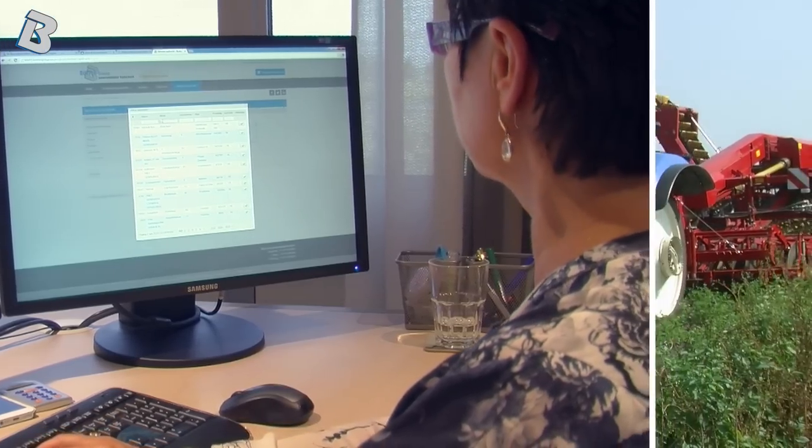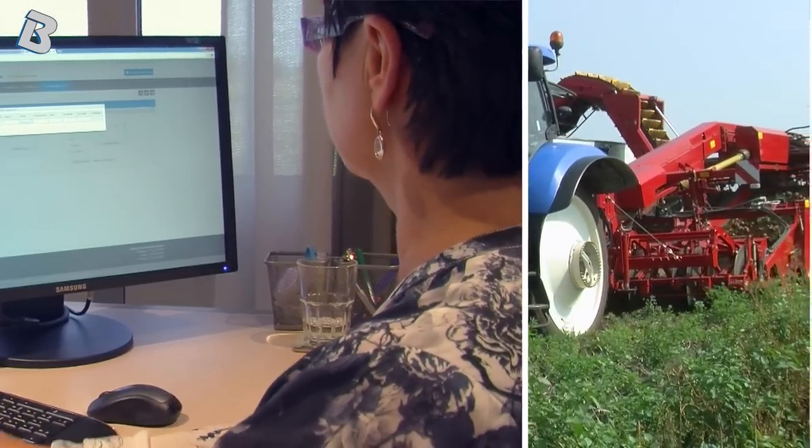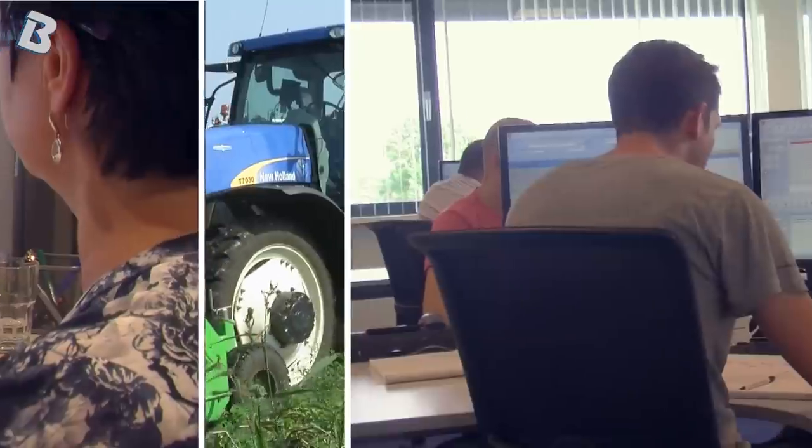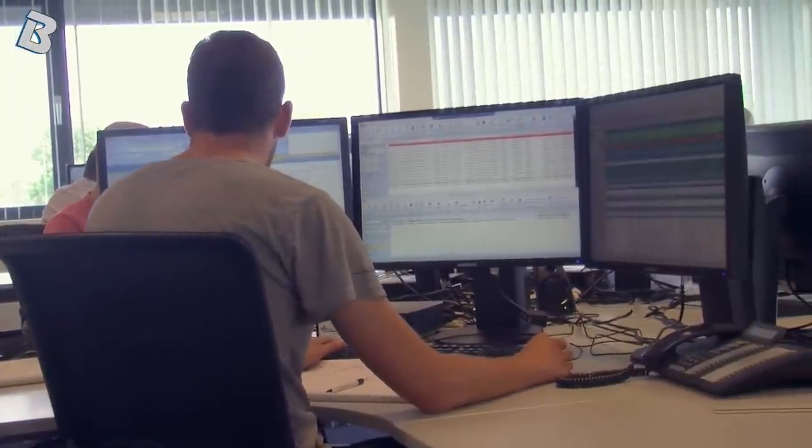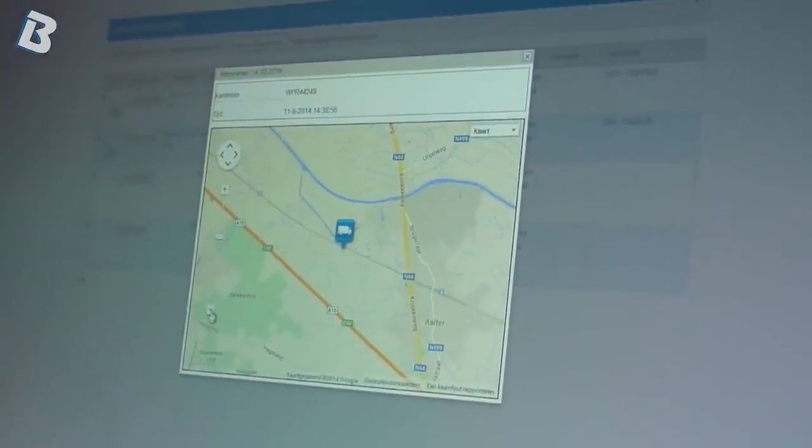Customers can add their transport orders in Extranet. Orders can also be sent by email or fax. After the planning department has scheduled the job, all details are available in real time.